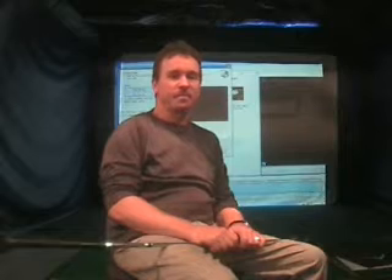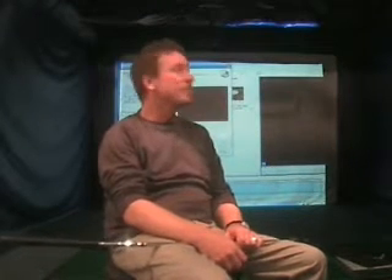Hi folks, Henry Stevens once again, just putting up another testimony of a client, Detlef, who's been with us now on and off intermittently because of his work commitments for probably over the last two or three months. Detlef?